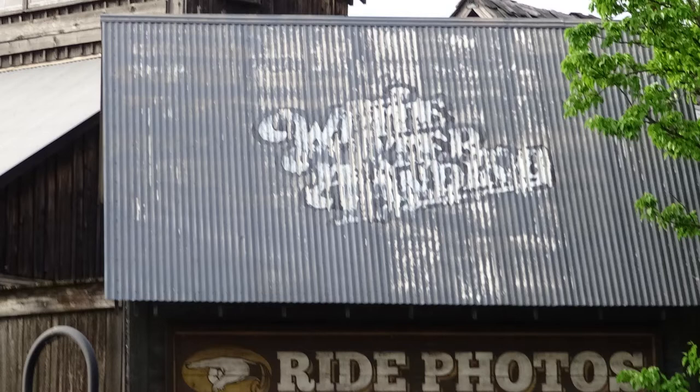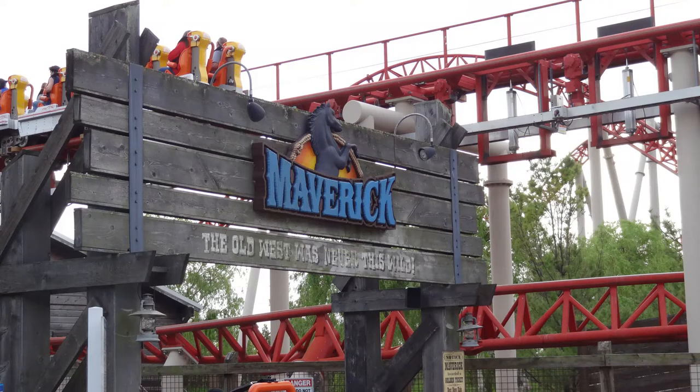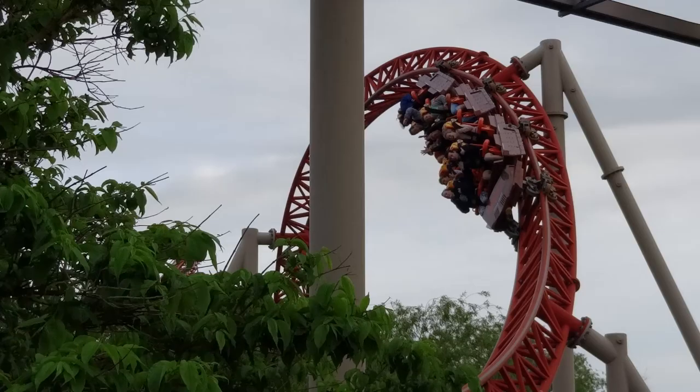Maverick is a very well-presented ride. It doesn't have a lot of theming, being Cedar Point, so it's not fair to base the review heavily on that. But the little theming that is there is very well-presented, and aesthetically it's a very nice ride with a great atmosphere surrounding it. The operations on Maverick are great — it has five trains, usually running most or all of them, so it definitely has great capacity. Even if the line is fairly long, it moves pretty quickly.